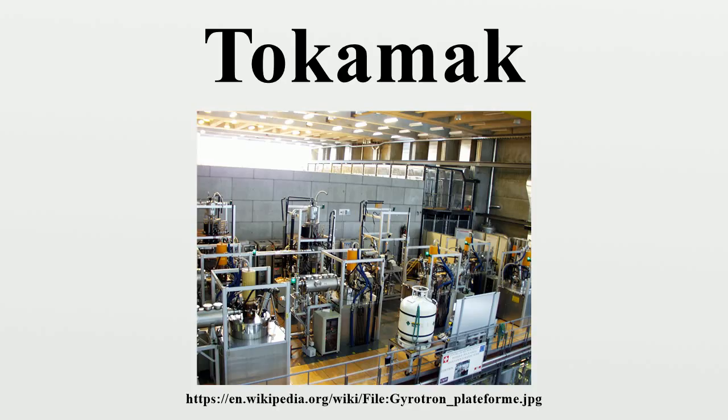The tokamak is one of several types of magnetic confinement devices, and is one of the most researched candidates for producing controlled thermonuclear fusion power. Magnetic fields are used for confinement since no solid material could withstand the extremely high temperature of the plasma.